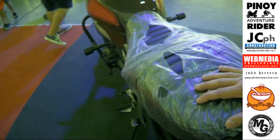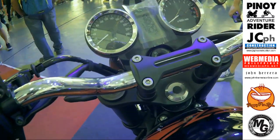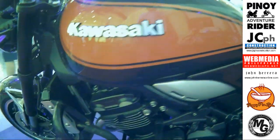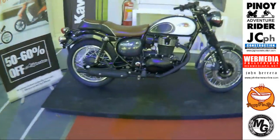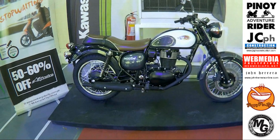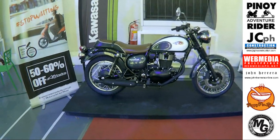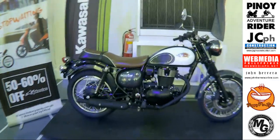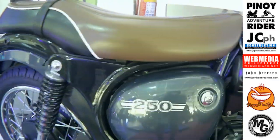Okay, yung seats — maganda yung seats. Dash is good. Kawasaki. Ito yung 250 Kawasaki — W250. Okay din sya. Simple.